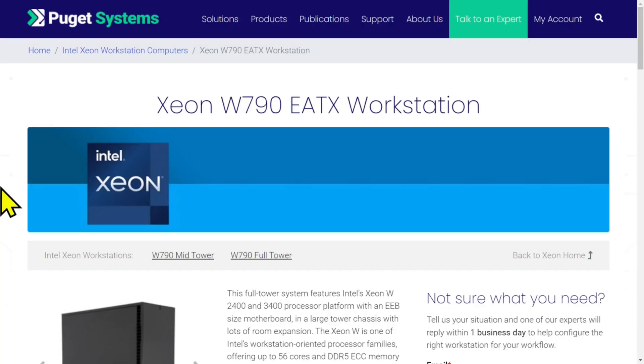There is a company — Puget Systems. These guys are pros at building professional workstations. They do not build gaming computers. I mean, they do, but they don't — that's not what they do. These guys build make-money computers.